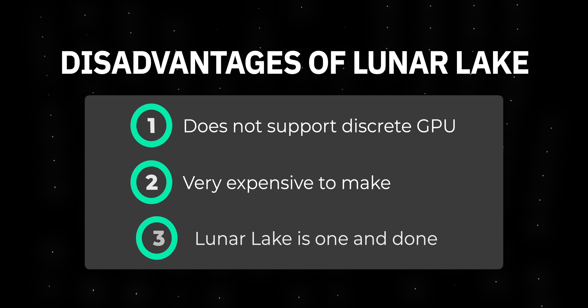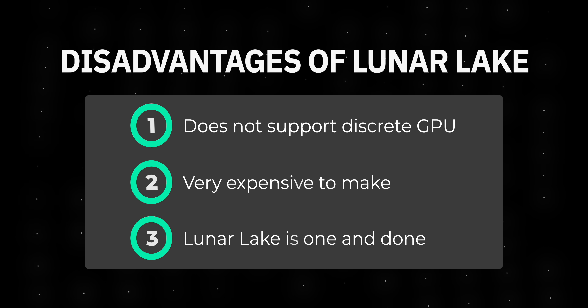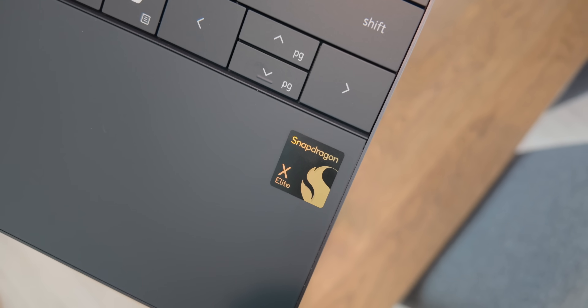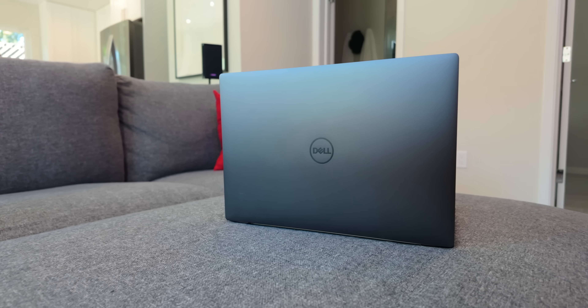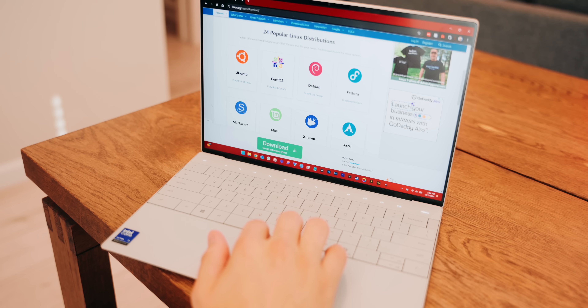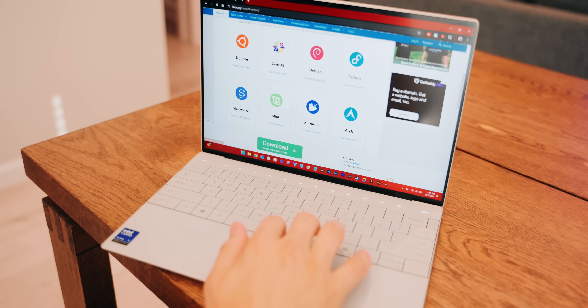Intel has already said that Lunar Lake is essentially a one-off production. Whatever comes next after Lunar Lake for laptops is not going to be like this, and we're probably going to go back to having pretty weak battery life — because the Lunar Lake chipset is way too expensive for Intel to make long-term. So Lunar Lake is kind of a flash in the pan, whereas Qualcomm and Microsoft are working to make the Snapdragon X platform the de facto Windows laptop platform. We're going to see way more options for Qualcomm and way fewer options for Lunar Lake, which is another thing that might dissuade you from getting a Lunar Lake laptop.